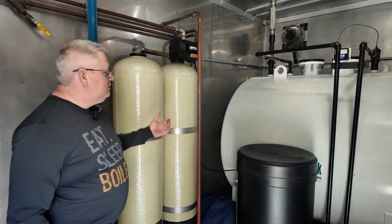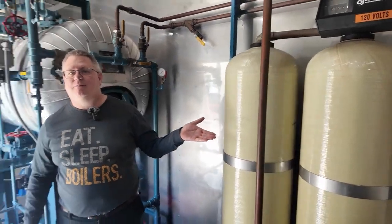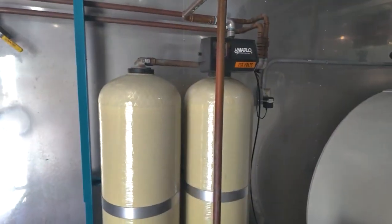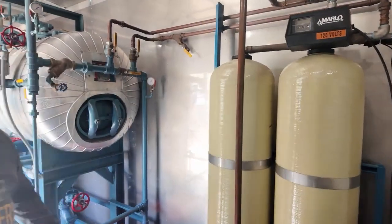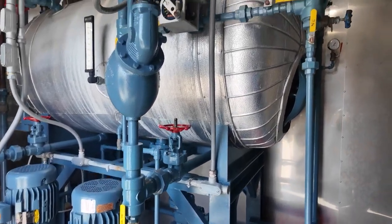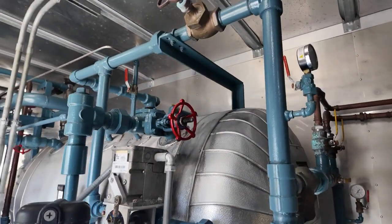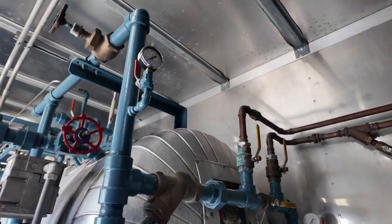The next thing we've got to think about when starting up a rental is water. We have a water softener here — bring your portable water source in and get it connected. We've got electrical and we've got our deaerator, so we bring soft water in, pre-treat it by adding chemicals, heating it up, driving out oxygen, and then we pipe it off to the boiler.